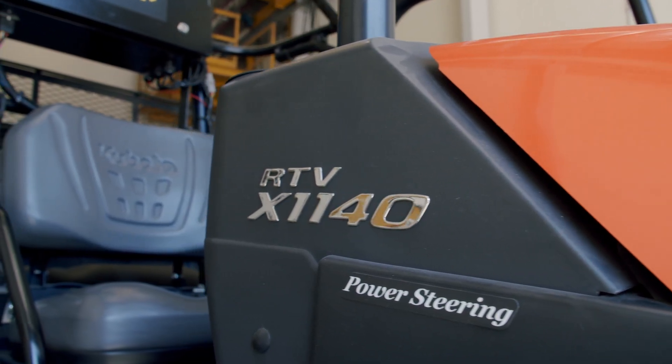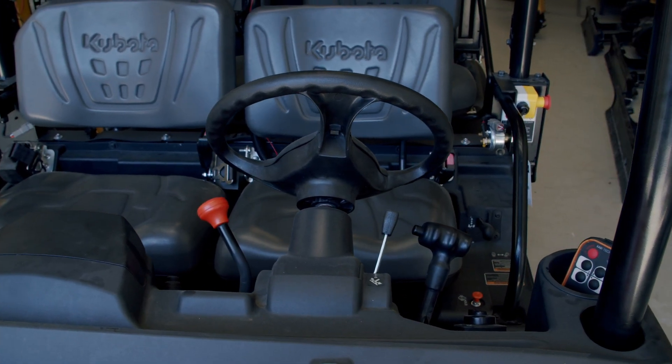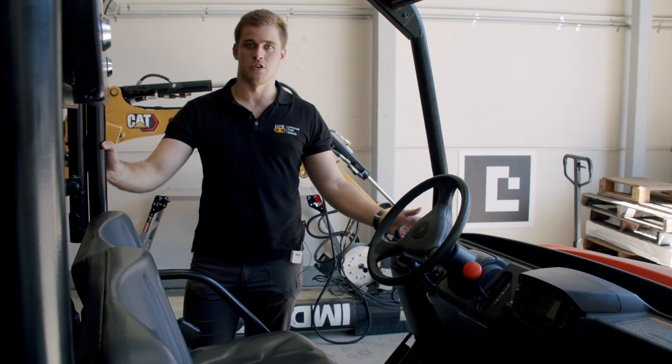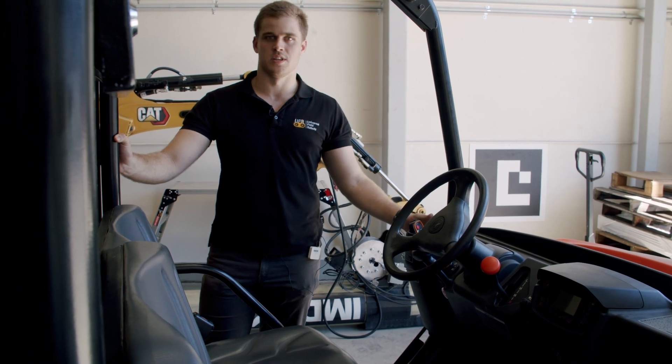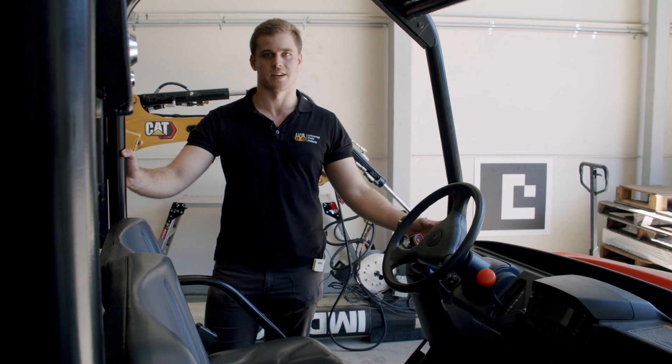Another great thing about our platform is that most of our devices can still operate manually. If for some reason you don't want to operate it autonomously or remotely, you can easily disable the system, jump in, and drive it as you normally would. When you get to your location and want to enable it again, just turn it straight back on and it goes running.